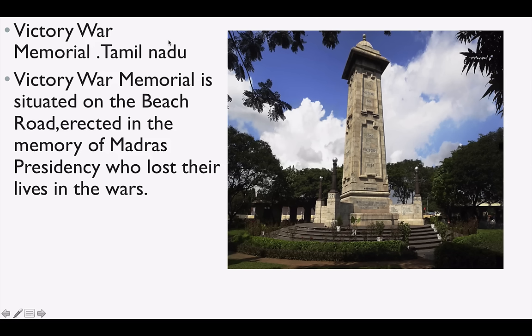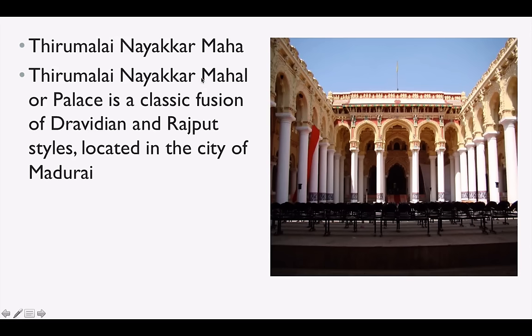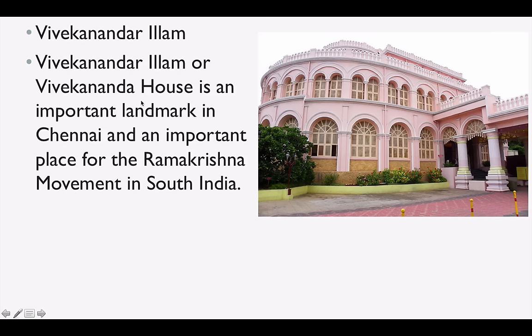Victory War Memorial is in Tamil Nadu. Ram Sethu, also called Adam's Bridge, is a national monument and a symbol of national unity — it connects India and Sri Lanka. Thirumalai Nayakkar Mahal or Palace is a classic fusion of Dravidian and Rajput style located in the city of Madurai. Vivekananda Illam or Vivekananda House is an important landmark in Chennai and an important place for the Ramakrishna movement in South India.